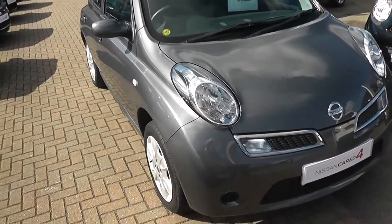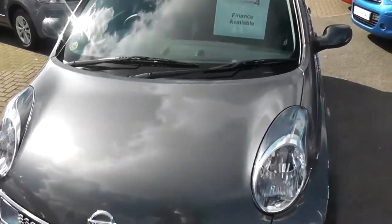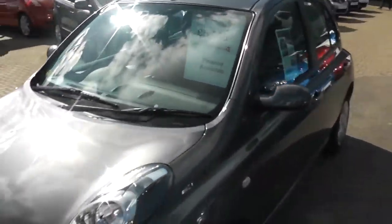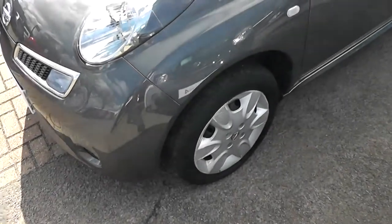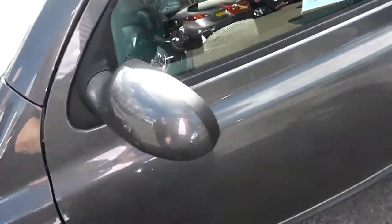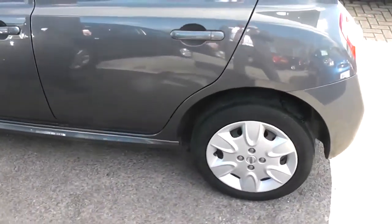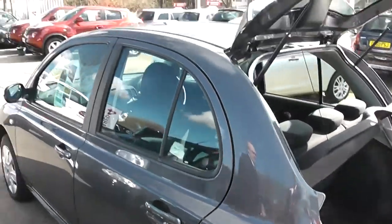Welcome to Wessex Garages. Here we have a 2008 Nissan Micra Centre model. You can see it's in a lovely metallic grey. We have steel wheels with hub caps, body colour mirrors and body colour door handles. This vehicle is in excellent condition inside and out.